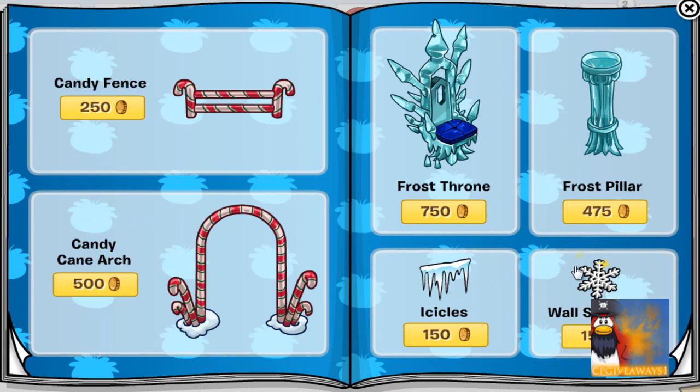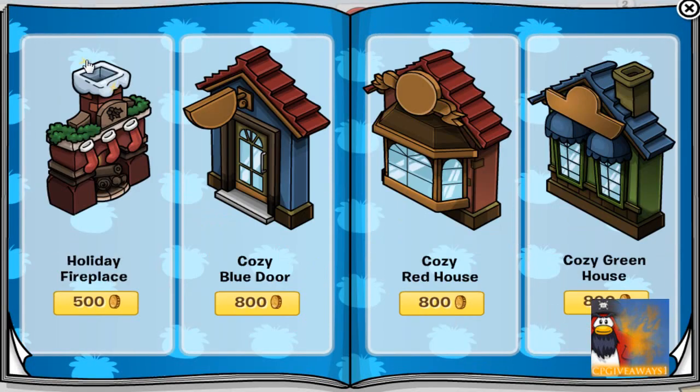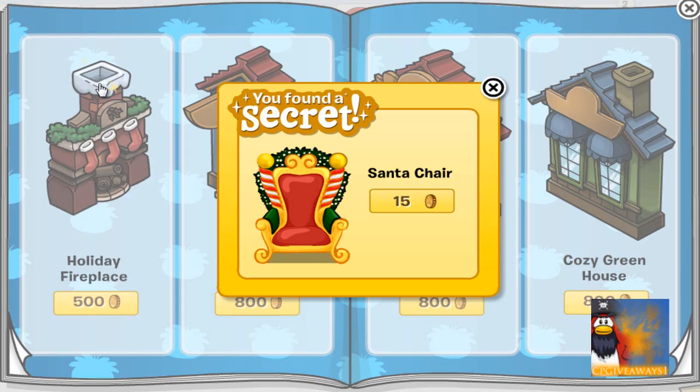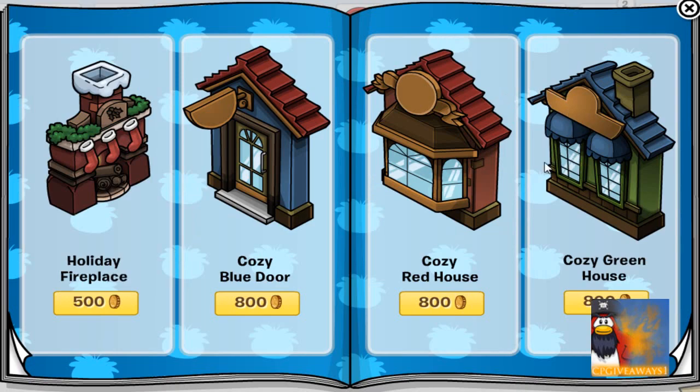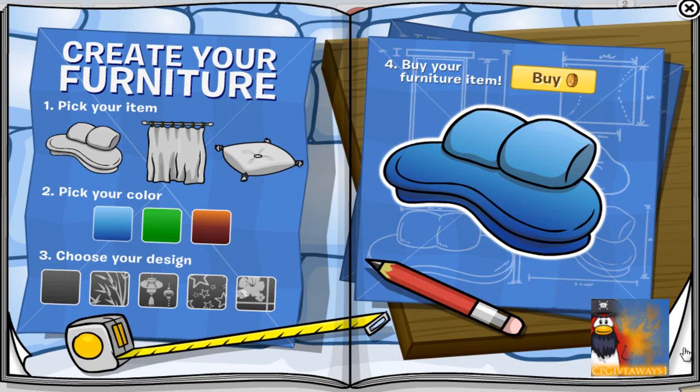Click on the wall snowflake for the presents for 400 coins. Click on the chimney of the holiday fireplace for the Santa chair for 15 coins. Click on the left window of the cozy greenhouse for the door garland for 750 coins.